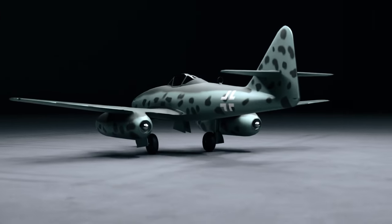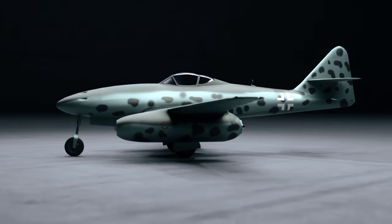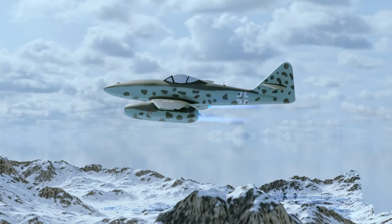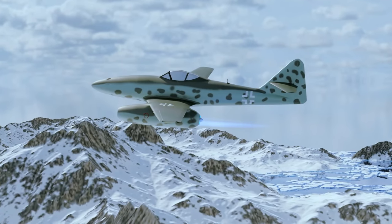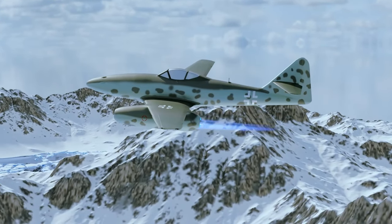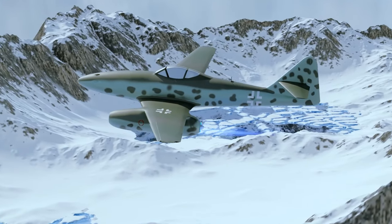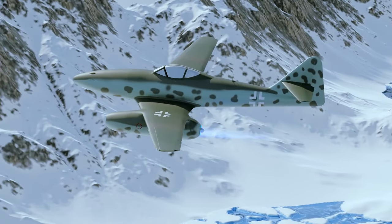The Me 262's speed and armament made it a formidable opponent, and Allied pilots learned to respect the aircraft's capabilities. But it was far from invincible, and over time Allied pilots learned to exploit its significant weaknesses. The Me 262 would ultimately be deemed a failure in the annals of German aviation history. Its impact on the war's outcome was minimal, and its production was too little, too late.